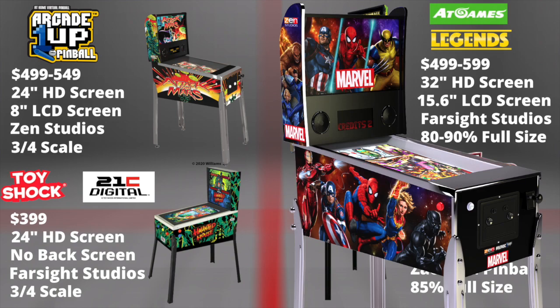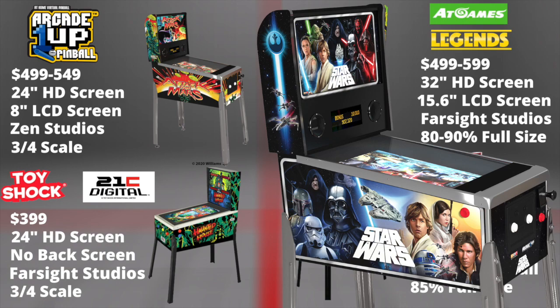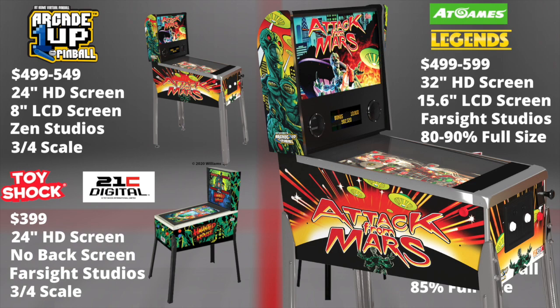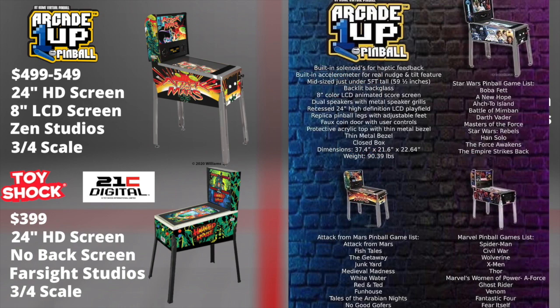We have Arcade 1Up's pinball offering: Marvel, Star Wars, and Attack from Mars, each unit having 10 games. These are set to retail for $4.99 to $5.49, with a 24-inch HD screen, 8-inch LCD back screen, accelerometers, multiple solenoids for haptic feedback, and fully optimized with Zen Studios.